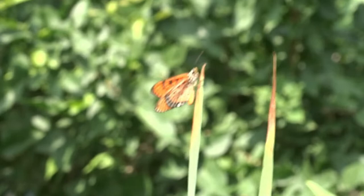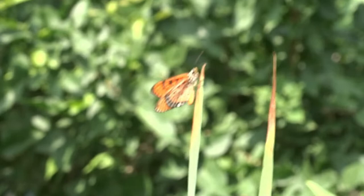That's all for this episode. Thanks for watching till the end. If you enjoyed the video consider liking and sharing. Don't forget to subscribe to Looney Naturalist for more wildlife content.